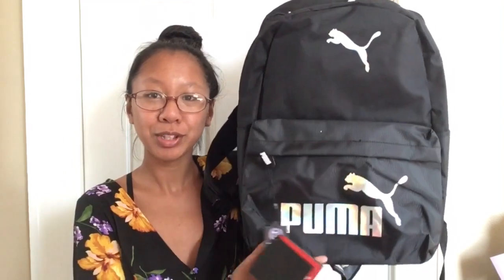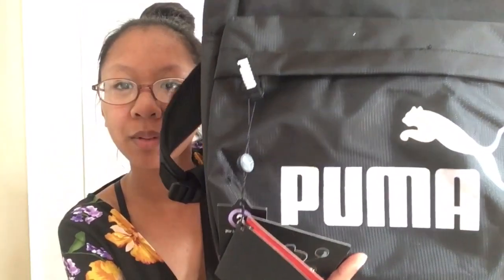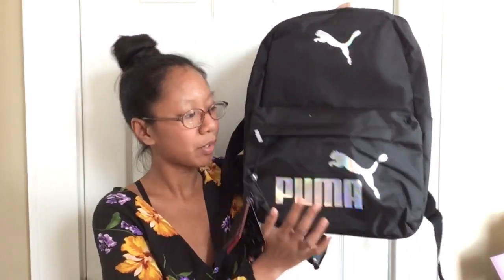The first item I'm going to show you guys is this holographic pluma backpack that I got. You guys can't really see the iridescence, but from right here you can see it. It's holographic and I love holographic things. I'm also going to show you the inside of it.